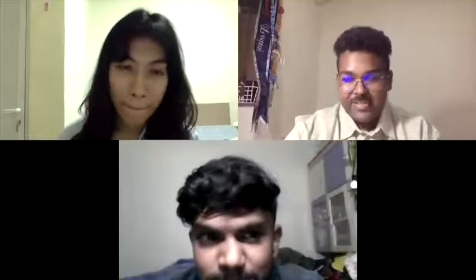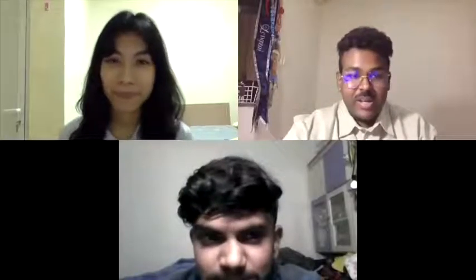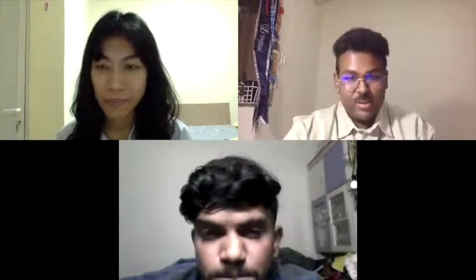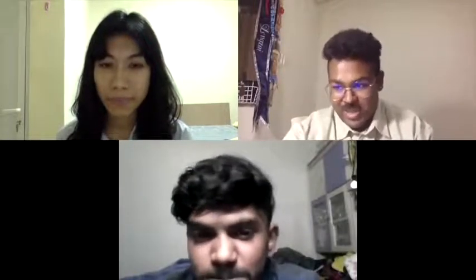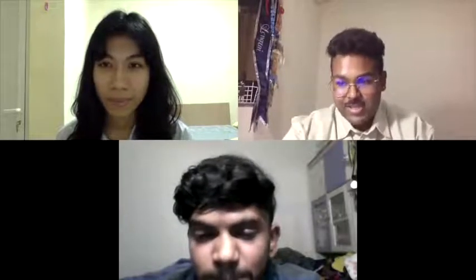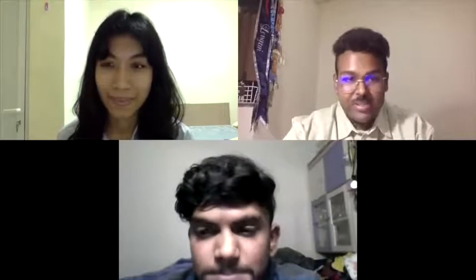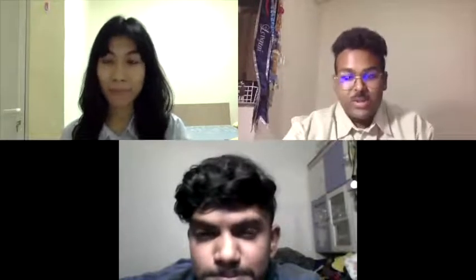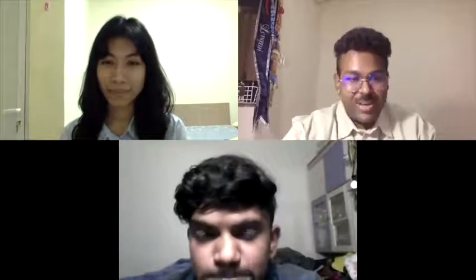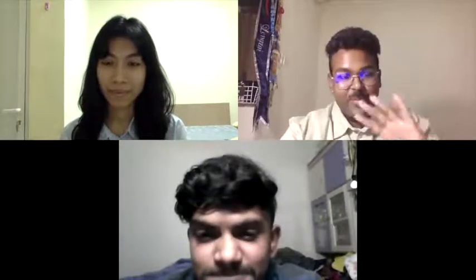Thank you all very much. This concludes our podcast for today. Thank you to both our special guests — that was very educational. We hope today's podcast has been helpful and educational to the viewers as well. We hope to see you in our next podcast. Thank you and stay safe, everyone. Bye-bye.